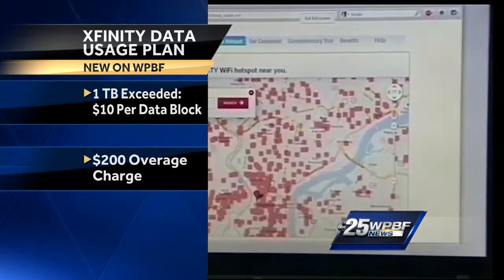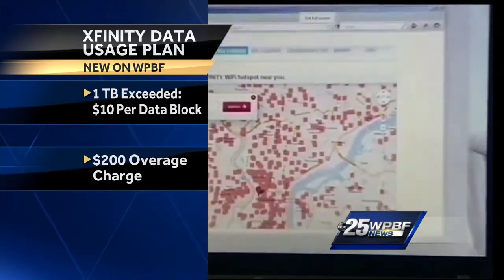But look at the bottom of your screen there — it's a $200 overage fee for doing so.